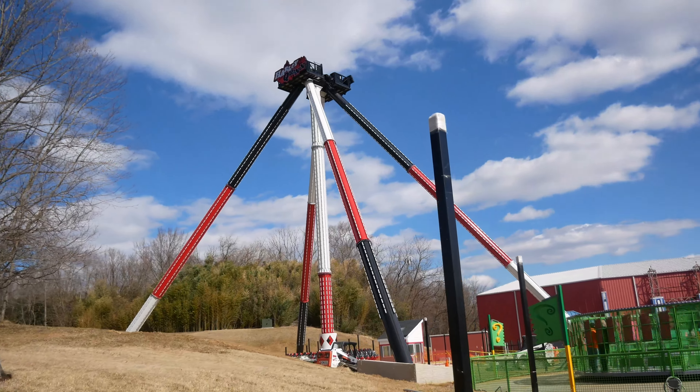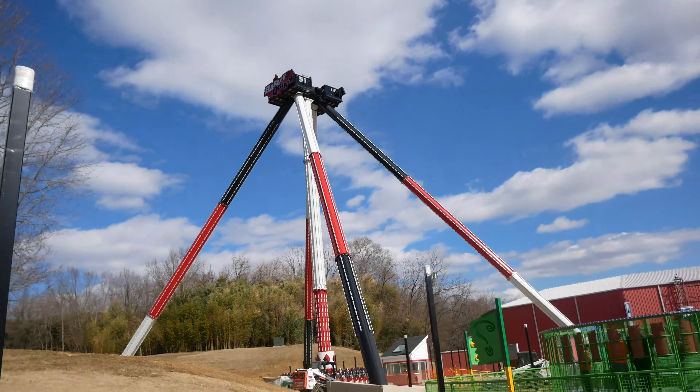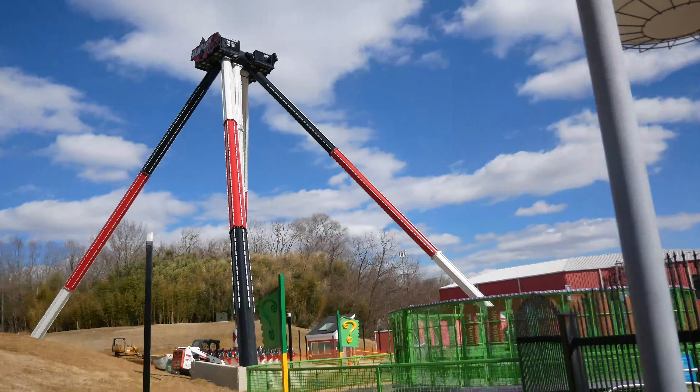Obviously, the biggest addition for 2021 is Harley Quinn's Insanity, the Zamperla Giant Discovery. It's not yet open — I'm thinking a later spring opening because they're pretty far along in construction. Check out a separate construction update I did, which I'll link in the iCard above where I go into depth on that.